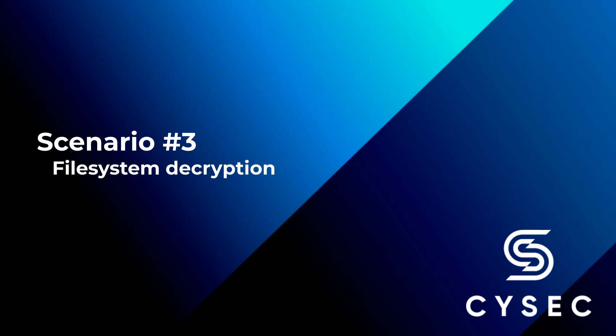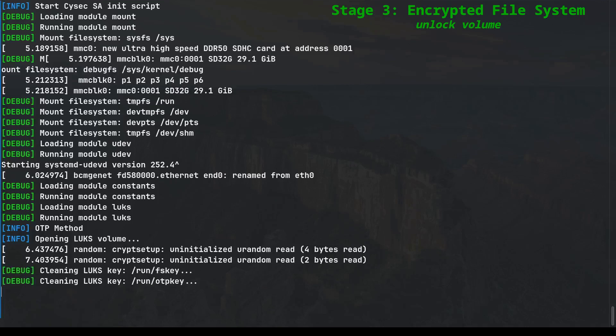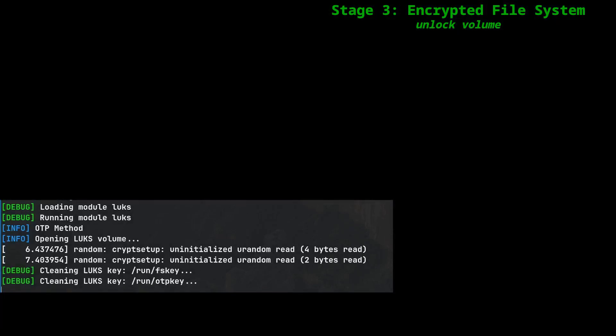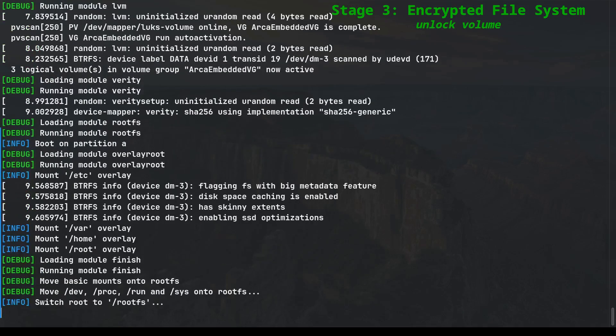The Linux kernel begins the initialization process, loading and initializing all the necessary components. The kernel reaches the ARCA Trusted OS initial RAM disk stage. At this stage, the LUKS module comes into play, responsible for unlocking the file system encryption. LUKS, an open source technology, is used for this purpose. In the log, we observe that the OTP method is used to unlock the encrypted volume. The operating system retrieves the private key stored in the OTP memory and uses it to successfully unlock the volume, completing without any errors, allowing the initial RAM disk to proceed further.